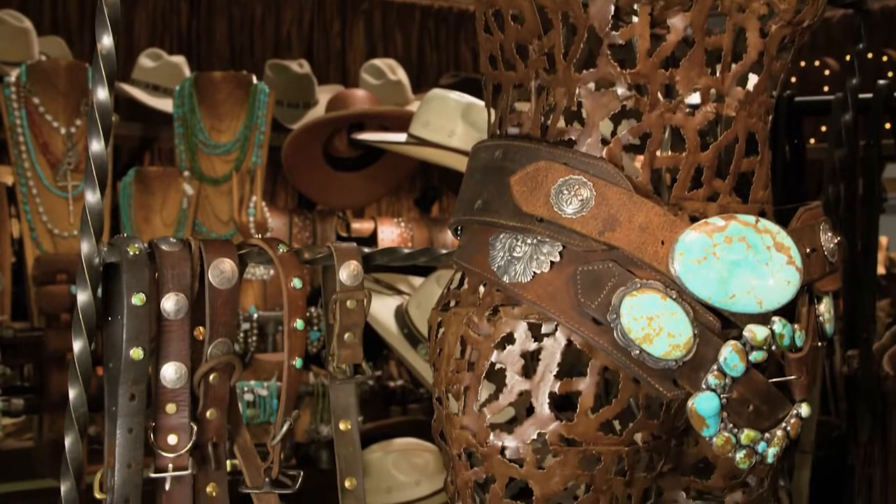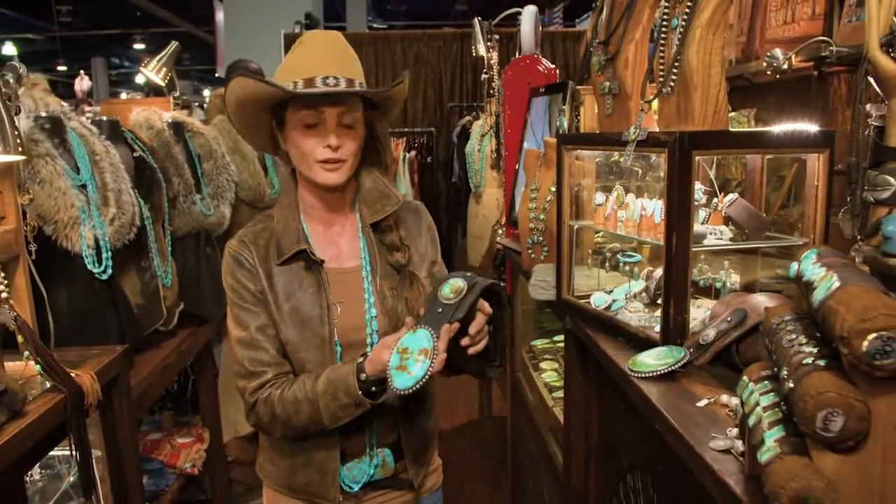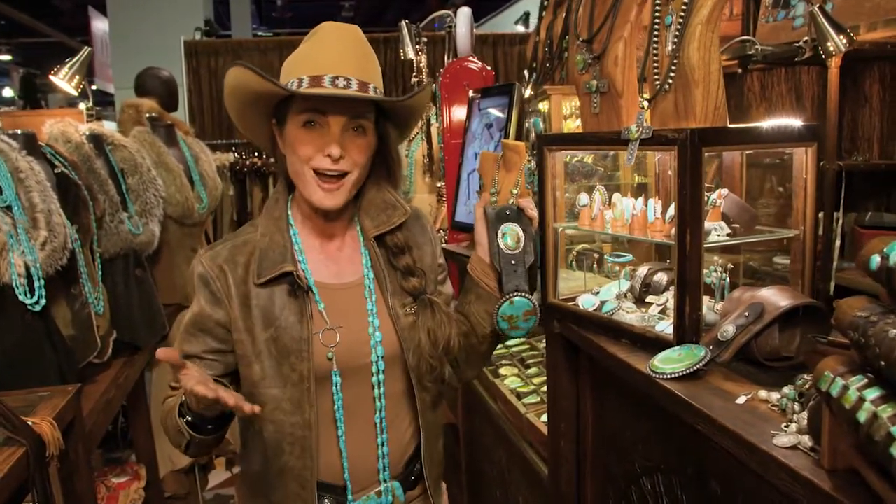Last but not least, our vintage leather belts. I think Brit West is known for these large pieces of turquoise and these beautiful stirrup fender leather belts. Sterling silver, American turquoise — who could go wrong?